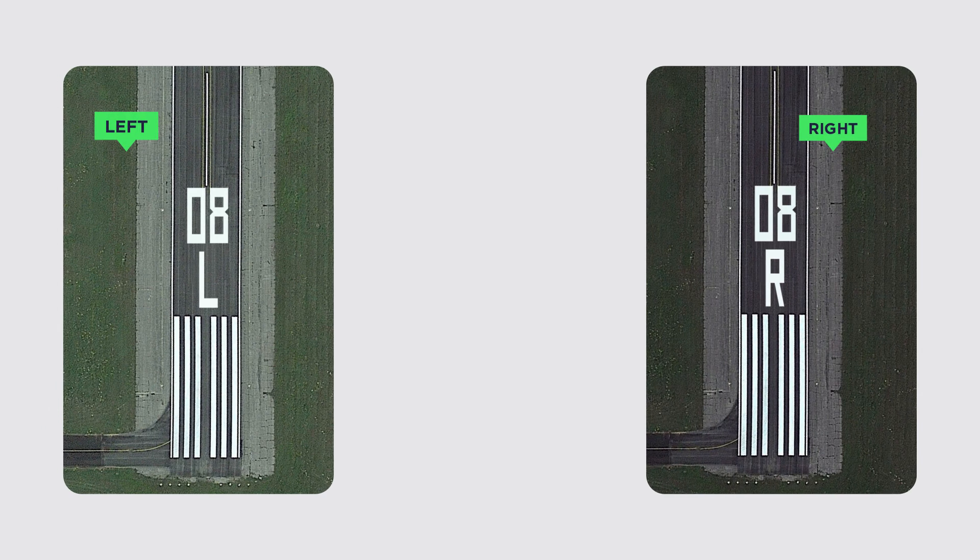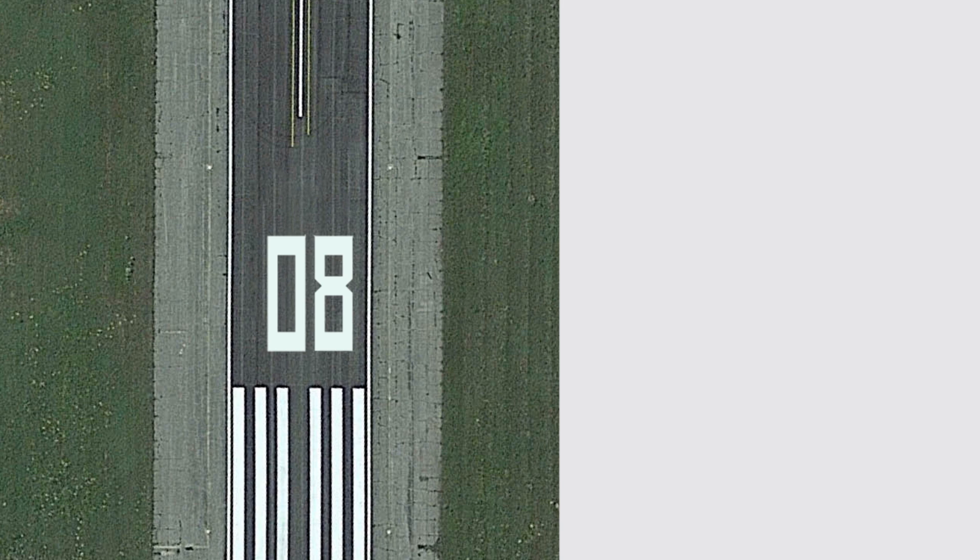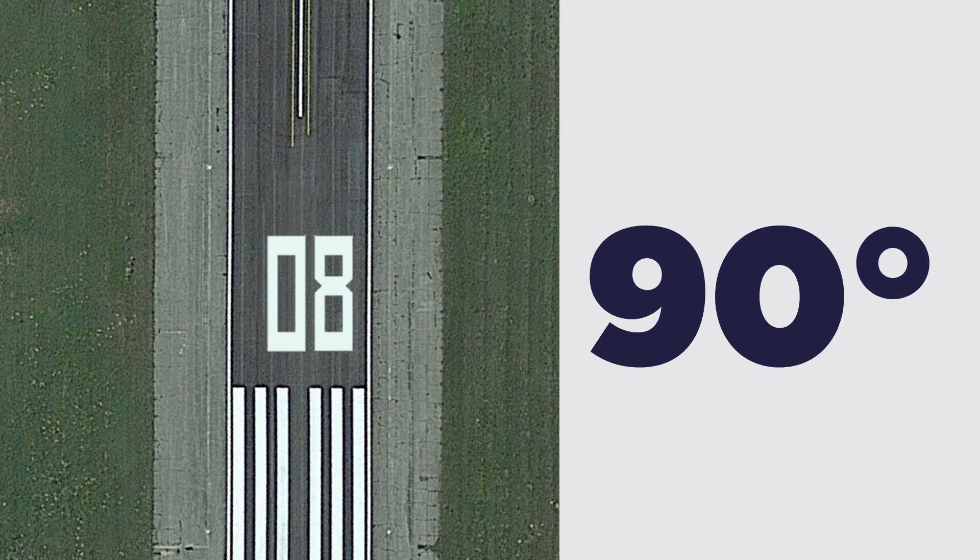When there are multiple runways at an airport, extra labels are added to differentiate them. These labels include L for left, R for right, and C for center if there are three runways. If an airport has four parallel runways, a unique system is used, where one runway's number is adjusted by 10 degrees, or one digit, to ensure that all runways are clearly distinguishable.